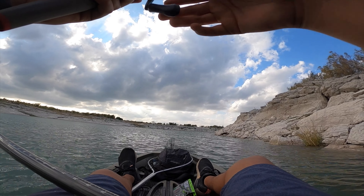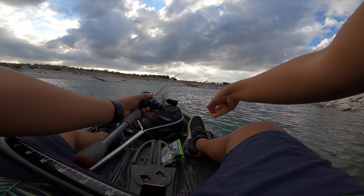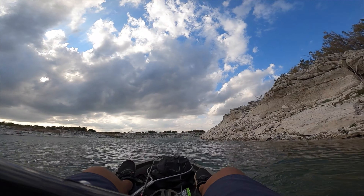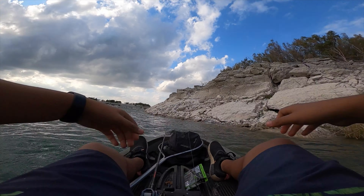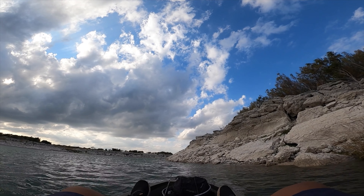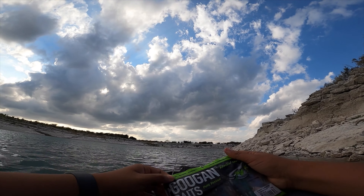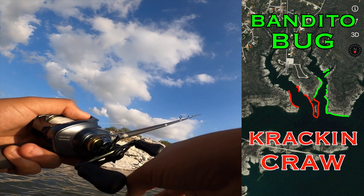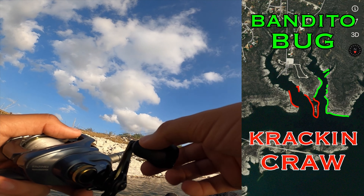I think I had a fish on — yep, sure did. One of the craws is gone, it might have been a small one. That's one thing I'm worried about today. We only have about an hour and a half to fish so it's gonna be tough. I did get a bite though — I usually don't catch fish in this specific spot, so that's a good sign. I'm about done fishing with the Krackin Craw.